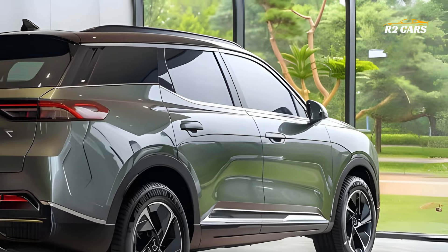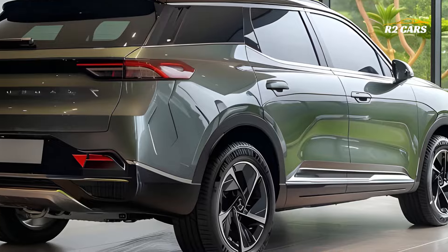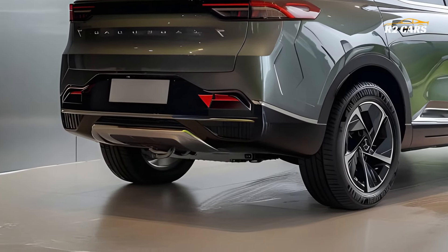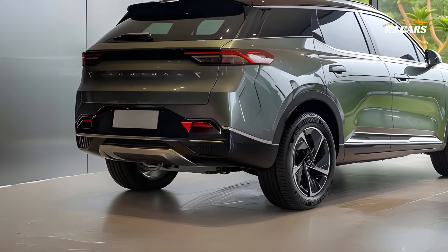Comfort is key in the Jayco 7 Hybrid. Ideal for metropolitan commuting and extended road journeys, the seats provide maximum support and comfort. The adjustable seating and large cargo capacity provide enough room for passengers and luggage.